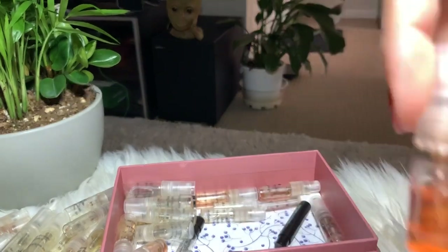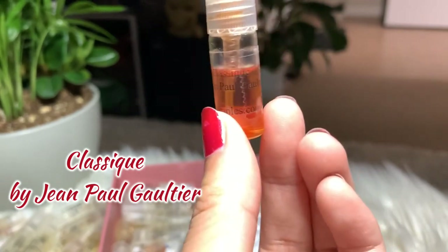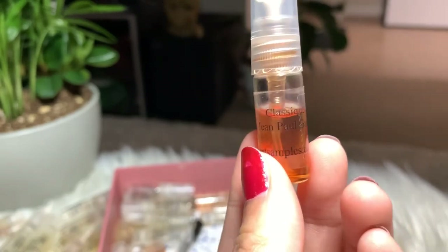Next I have Classique by Jean Paul Gaultier. I don't like the smell that much, but I'm still gonna keep it and finish the sample.